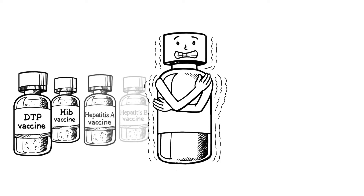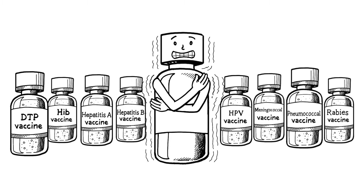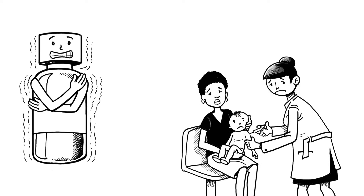Given that freeze-sensitive vaccines represent approximately 70% of over US$1 billion spent by UNICEF on vaccines annually, freeze incidence may result in a staggering loss of money and effort.